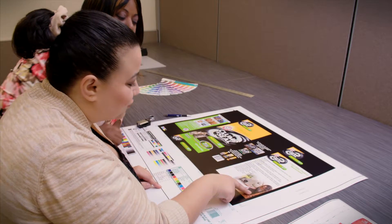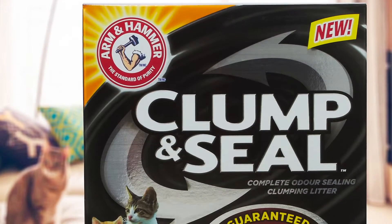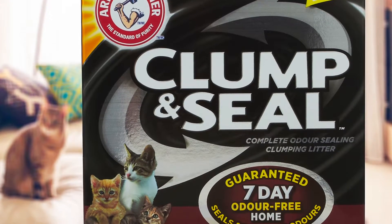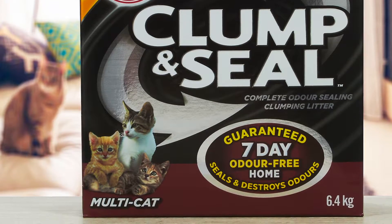Phototype has been a really good partner with all the packaging work that we do. A few years ago I was working on the Clump & Seal cat litter packaging and it was a very new kind of box — a black shiny box. It has a very complex printing process. The product was really pushing the new graphics of having a full black package. When you have a full black package you want to have it really shiny and bright and really come off on shelf.